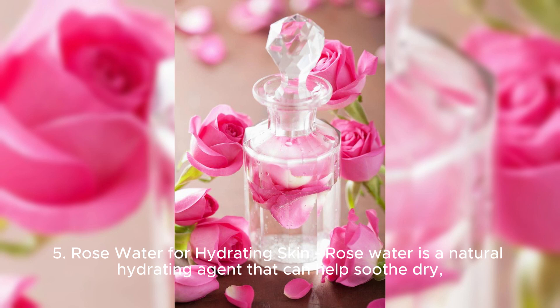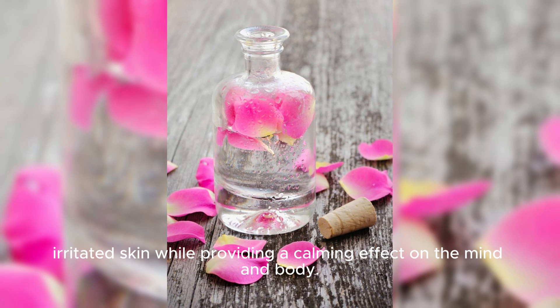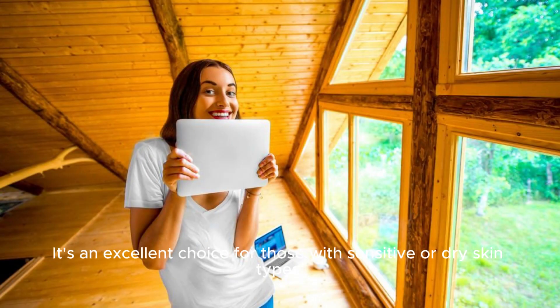Rosewater for hydrating skin. Rosewater is a natural hydrating agent that can help soothe dry, irritated skin while providing a calming effect on the mind and body. It's an excellent choice for those with sensitive or dry skin types.